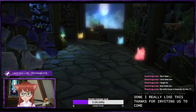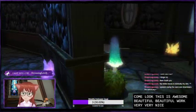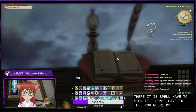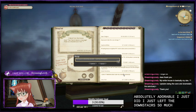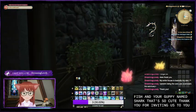Thanks for inviting us to come look. This is awesome. Beautiful work, very very nice. Did I see a guest book here anywhere? Up there it is — I have to sign it. I don't have to tell you where my Twitch stream is because you already know. This house is absolutely adorable. I just love the downstairs so much. All the fish and your guppy named shark — that's so cute. Thank you for inviting us to your home. That was so much fun.